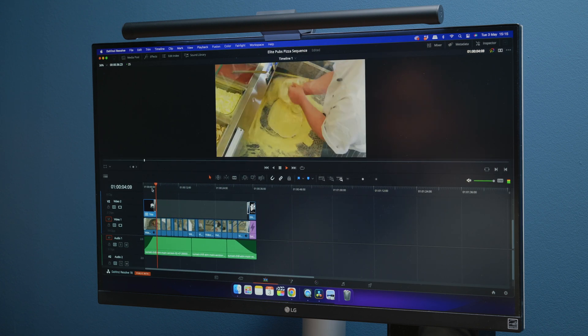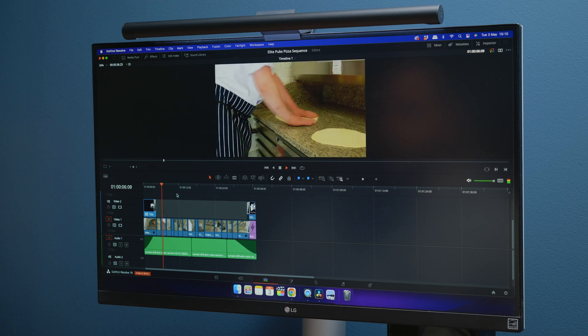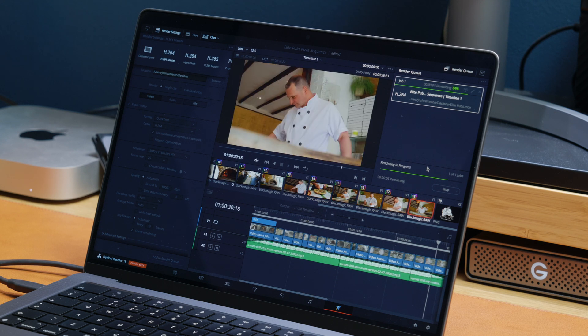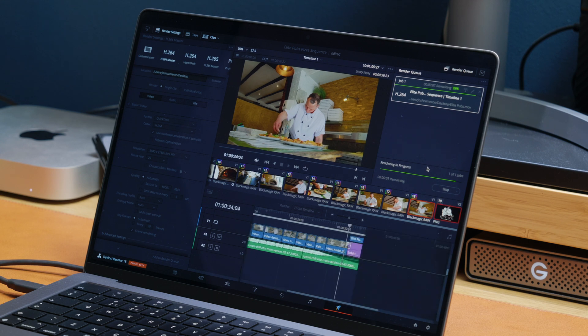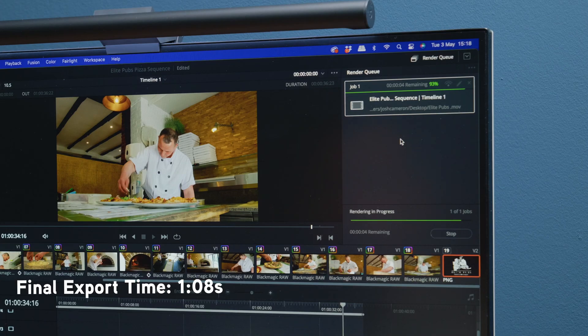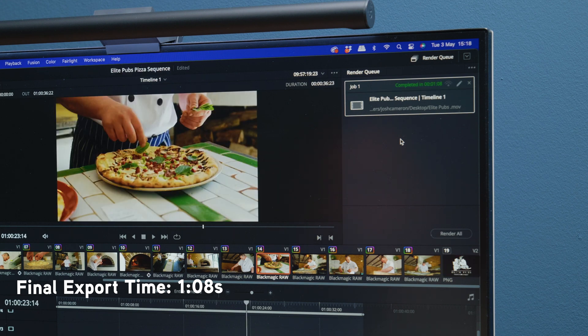The biggest difference I saw between these two machines in Resolve was the export time. On the same timeline of colored 4K clips playing back Blackmagic RAW — which I'm sure a lot of Resolve users will be using — the export time on the M1 Pro was 27 seconds. On the M1 Mac Mini, that same timeline was exported in one minute and eight seconds. That is quite a big difference, and if you are someone that is exporting a lot, then the M1 Pro MacBook Pro is going to be the one for you.